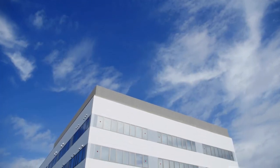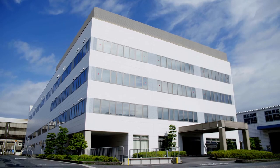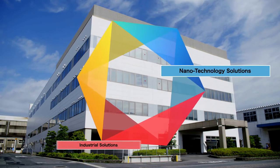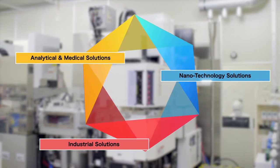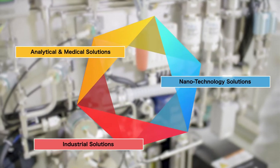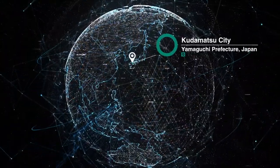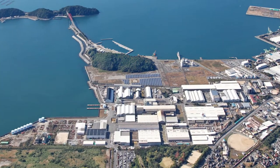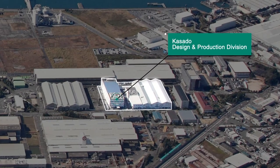Hitachi Hightech creates world-class products and revolutionary solutions for three business fields under our guiding principle of simplifying high-tech processes. The Casado Design and Production Division is affiliated with the Nanotechnology Solution Business Group. Located in the city of Kudamatsu, Yamaguchi Prefecture, Japan, we conduct research and development, design and manufacturing of Etch Equipment for Semiconductor Manufacturing.